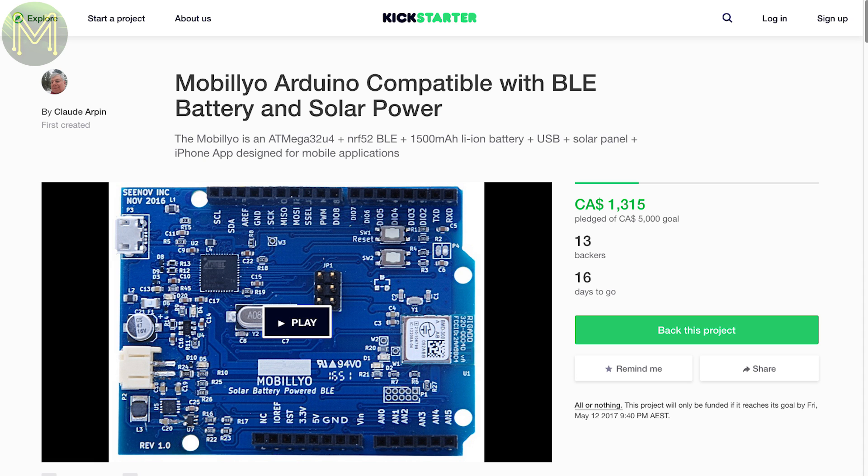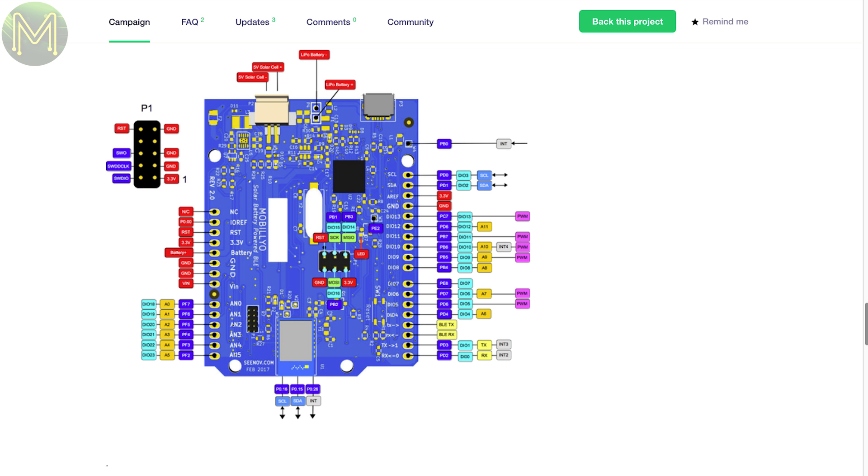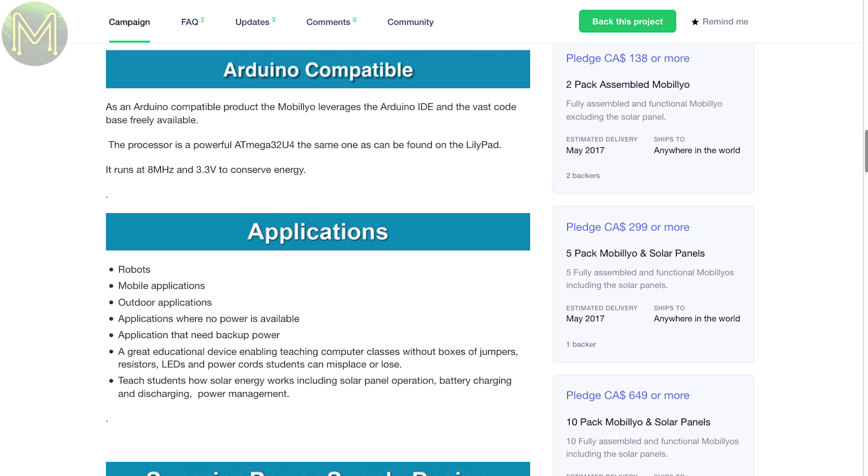The Mobilio is an Arduino-style board containing an ATmega32U4 running at 8MHz and 3.3 volts, an NRF52 Bluetooth chip enabling OTA programming and LiPo battery management. They claim up to several days of uptime using a 1.5Ah LiPo, and the board will charge the LiPo via USB power or solar panel, guaranteeing power at all times.